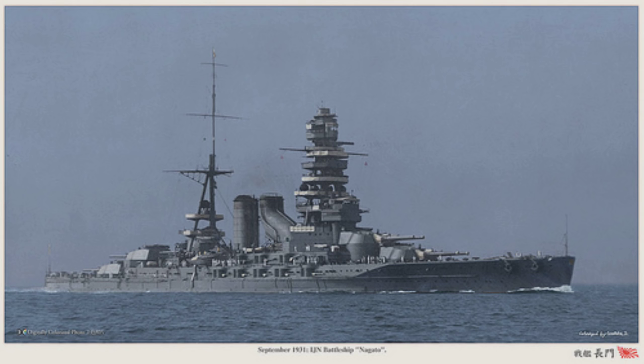The Nagatos were designed based on the all-or-nothing principle of armor protection, where the heaviest armor would be used to cover the essential areas of the ship only, while unessential areas were left with very little armor. The Nagatos were considered to be well-armored ships, with belt armor up to 305 millimeters thick, deck armor of 144 millimeters, gun turret armor of 305 millimeters, and barbette armor of 305 millimeters thick as well.